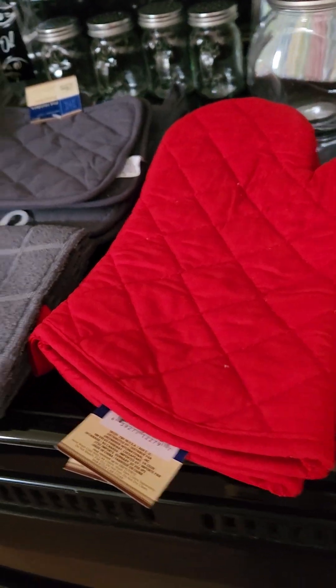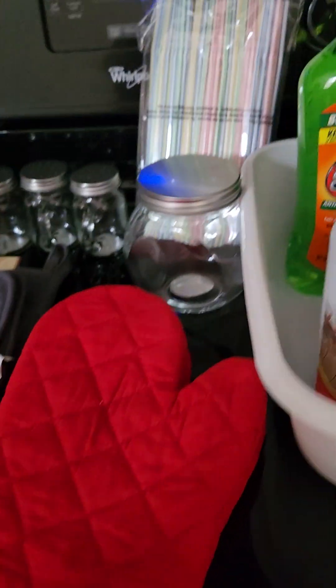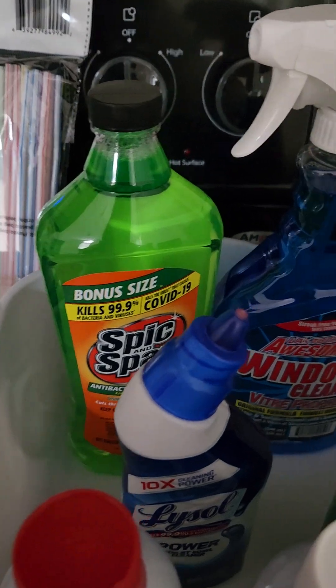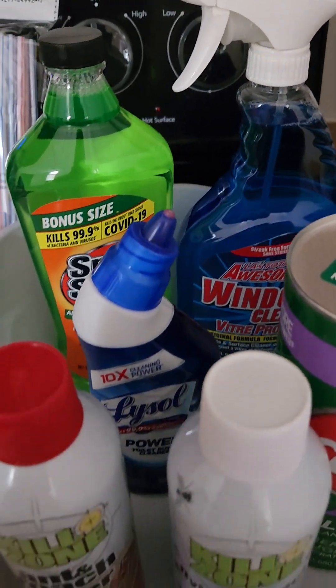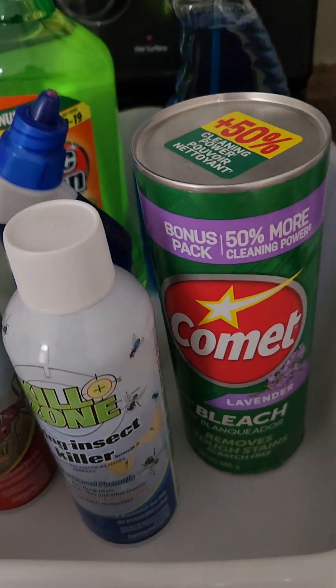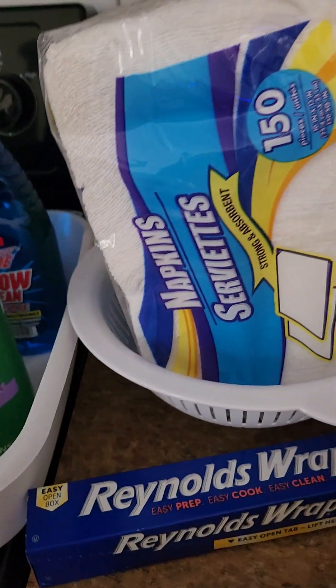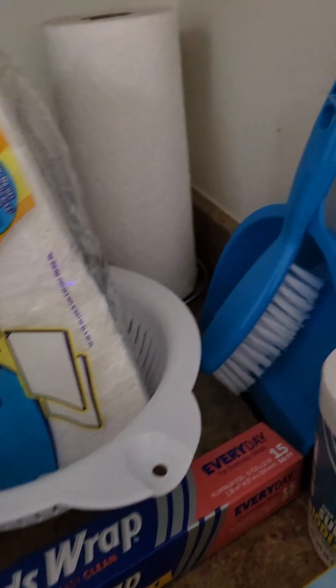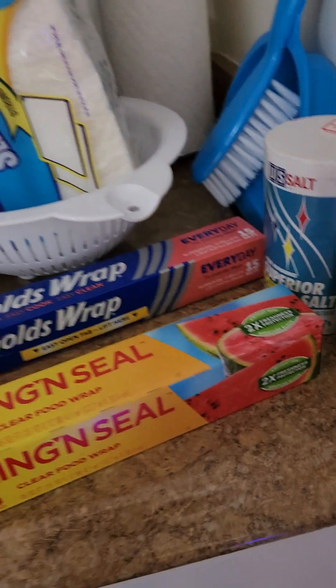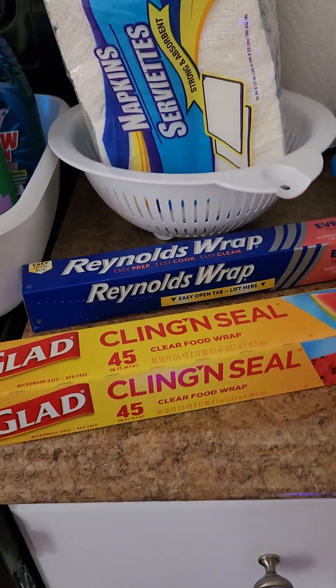Two other pot holders — I couldn't get gray so I went with red. I got cleaning stuff: Spic and Span, window cleaner, toilet cleaner, bug killer, Comet. I picked up napkins, a bigger colander, a dustpan, salt and pepper, Reynolds Wrap, and cling seal.